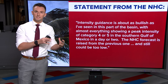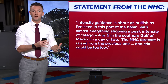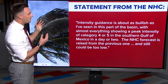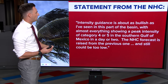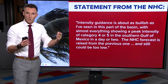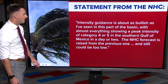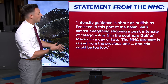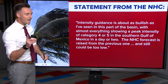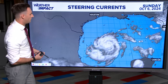With this increase in intensity, the National Hurricane Center forecaster that put this discussion together noted — and I want to include this just to give you the gravity of what's going on — that intensity guidance is about as bullish as he has seen in this part of the basin, the Gulf of Mexico, with almost every model showing a peak intensity of category four or five in the southern Gulf over the next day or two. As a result, the National Hurricane Center forecast was raised from category three to category four. But look at that last statement: this could still be too low — just to give you an idea of what the ceiling looks like on the potential for this storm.